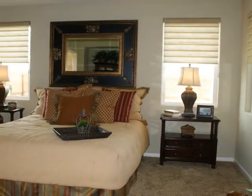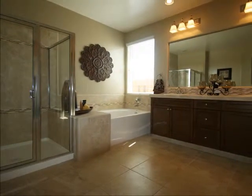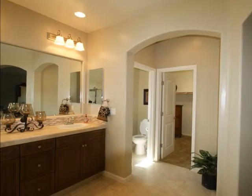This Aerie Master Retreat is appointed with generous windows and an en-suite bath that provides a bit of drama with sleek arch soffits, complete with a split tub shower, dual vanities set in beautiful handset ceramic tile, private water closet, and walk-in wardrobe.